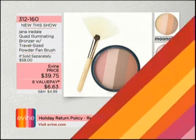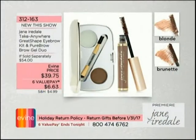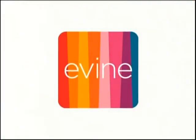$6.63 will be your interest-free value pay. Item 312-160. Also, we have the perfect eyebrow kit — you get the wax, the color, and the gel built in, in blonde or brunette. You don't even have to guess your shade — just match your hair color. $39.75. A good brow gives everybody their best looking brow.